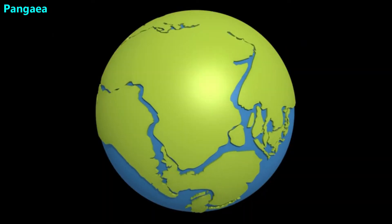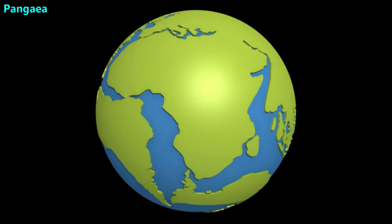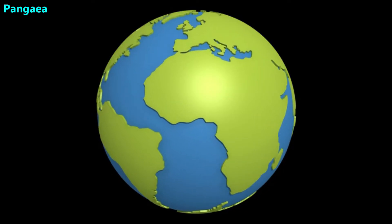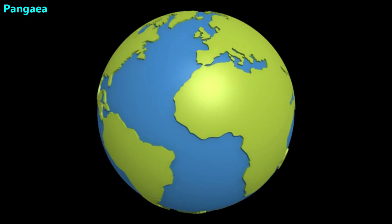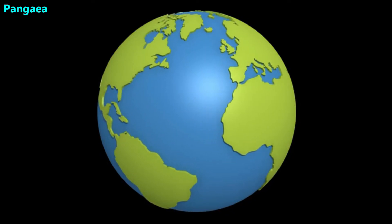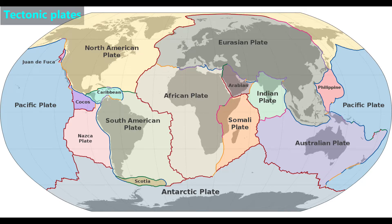Then, very slowly, the continents broke apart. The reason the continents are spreading apart is because they're riding on enormous rocks which may be 60 miles thick and thousands of miles wide. Those rocks are called tectonic plates. Here's a world map showing the tectonic plates — you can see many of them carry entire continents and parts of oceans.